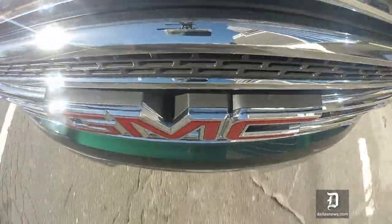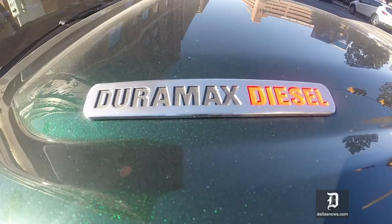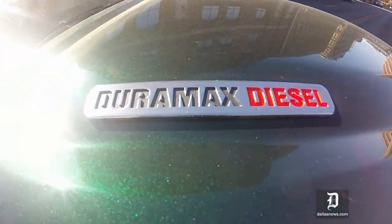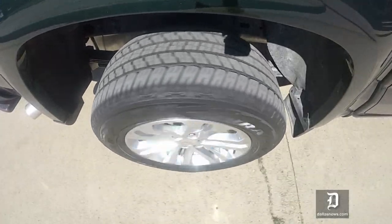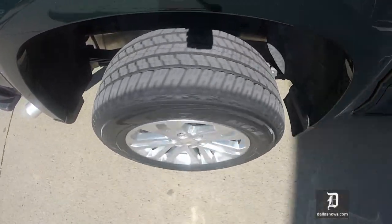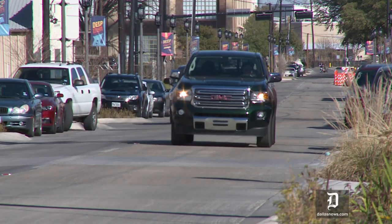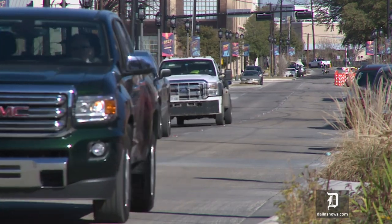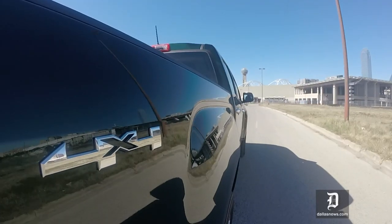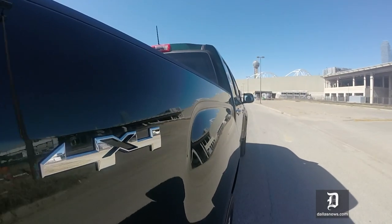The big news this year is GM has added an optional 2.8-liter four-cylinder diesel. This one has 181 horsepower but 369 pound-feet of torque. No clatter to speak of — a little bit of growl and gobs of torque. It's not fast; it's just a truck. But it's a good truck.